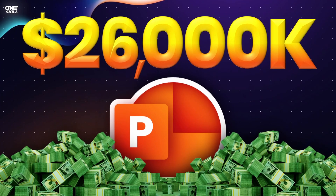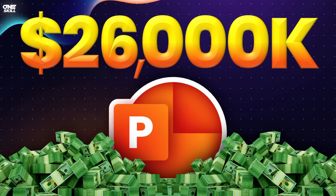In this video I'll show you how you could make $26,000 per month using PowerPoint.